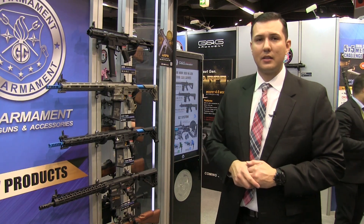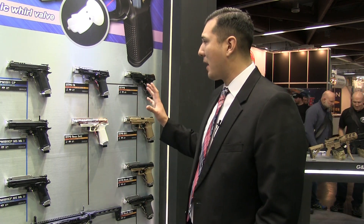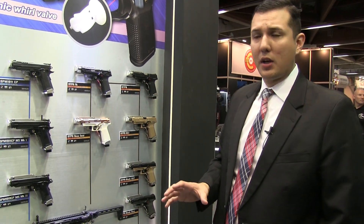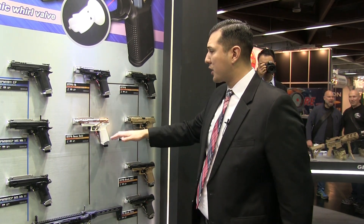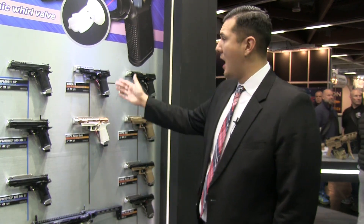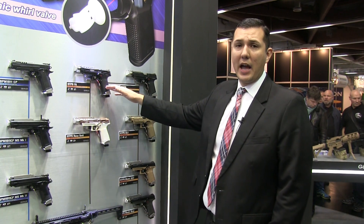Similar to the Piranha series, we're working on a whole different line of pistols. We have about four different series right in front of me. We have the GTP9 series, which will feature the hop-up adjustment on the bottom of the pistol grip. One of my favorites is the rose gold, which is actually going to be full auto.